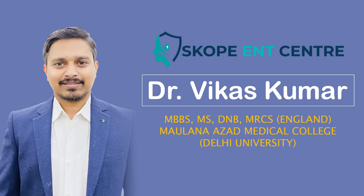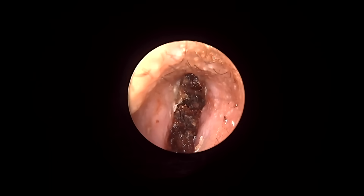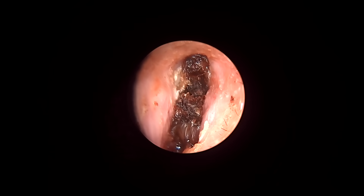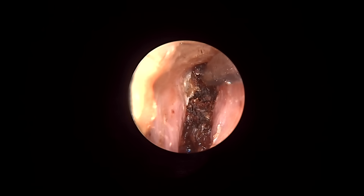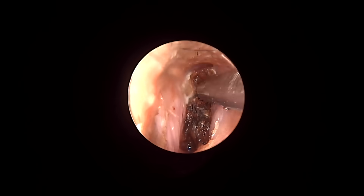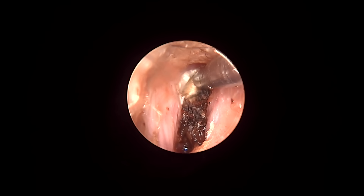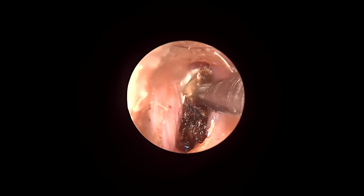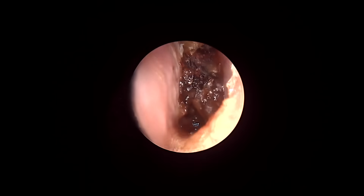Hello, this is Dr. Vikas from India. This patient came to me with extreme pain in the right ear for the past 4 days. The patient is unable to hear from 15 to 20 days and complained of some heaviness inside the ear for the past few years. There is a strange history of some neurosurgical procedure for trigeminal neuralgia after which the problems started.